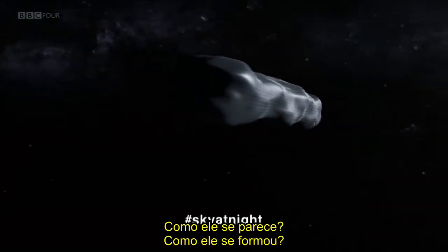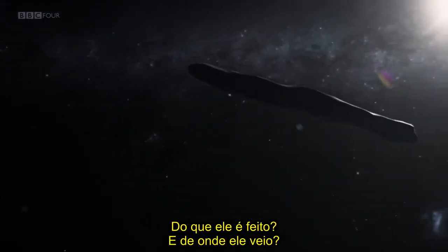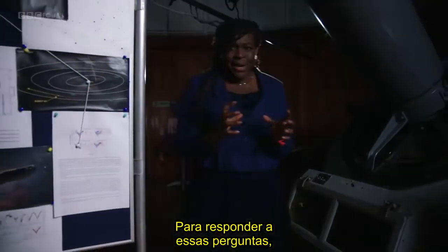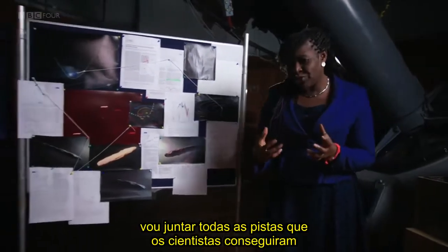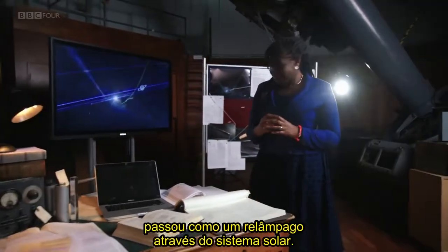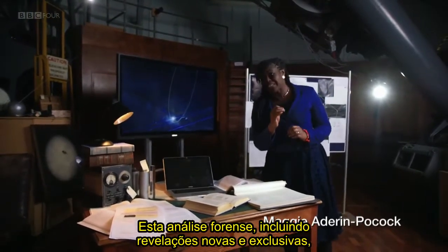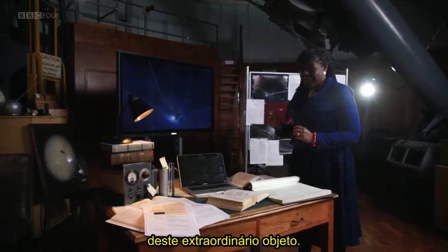What did it look like? How had it formed? What was it made of? And where had it come from? To answer these questions, I'm going to piece together all the clues that scientists were able to extract from the small amount of data they gathered as Oumuamua flashed through the solar system. This forensic analysis, including new exclusive revelations, will give us the most comprehensive picture yet of this extraordinary object.